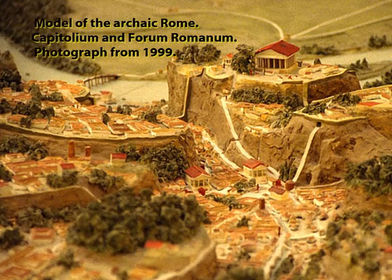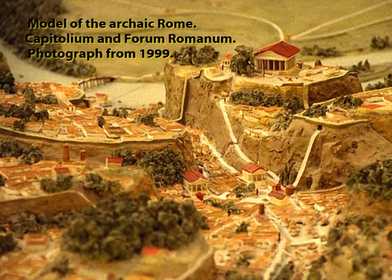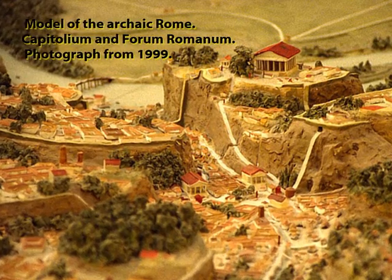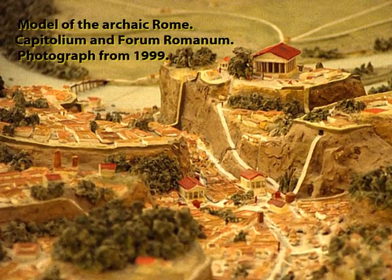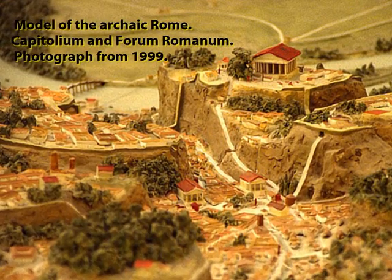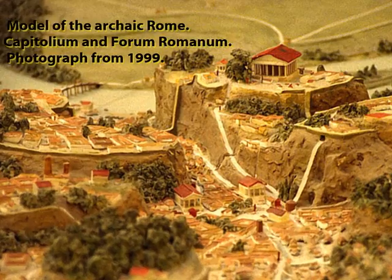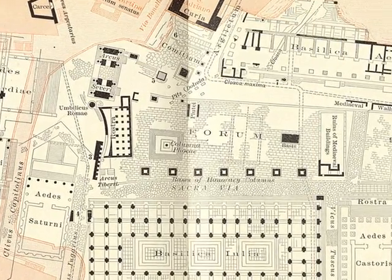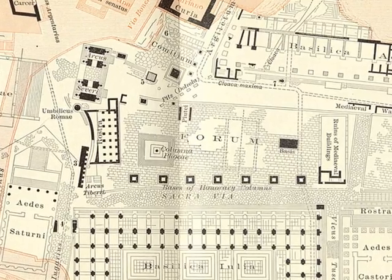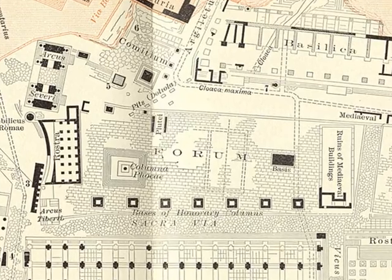The Roman Forum, or Roman Marketplace, was located below the Capitoline Hill. This model demonstrates what it might have looked like in Roman times. Here's a map outlining the various Roman structures that were erected there 2,000 years ago.